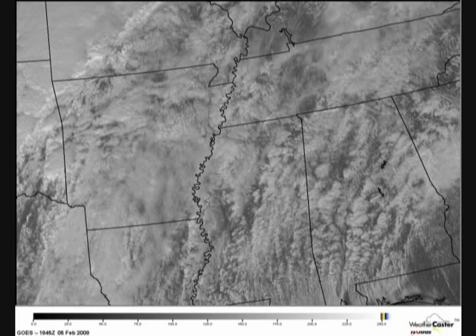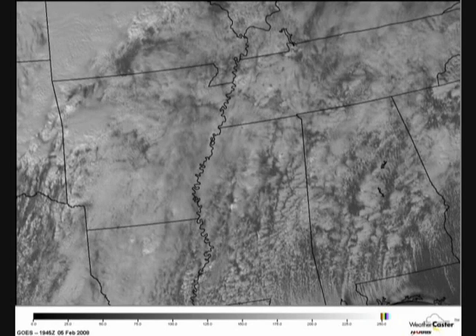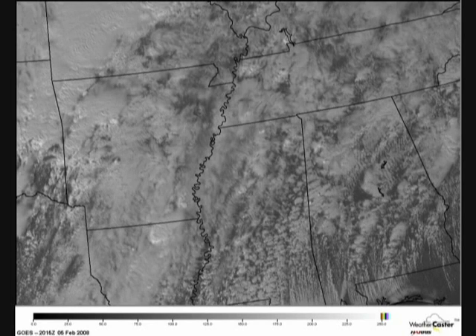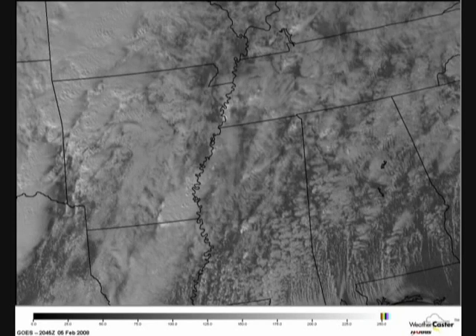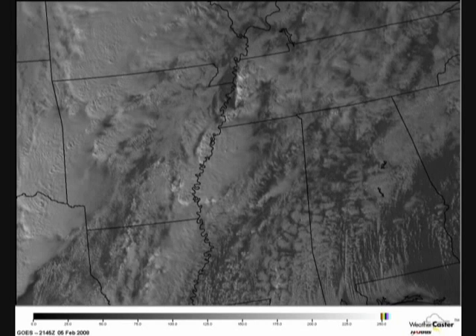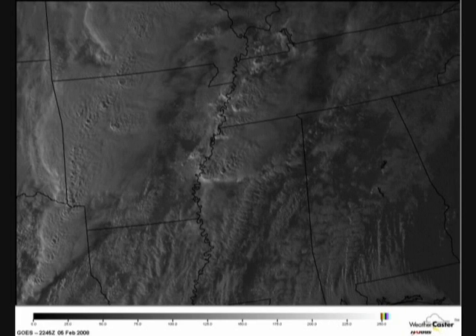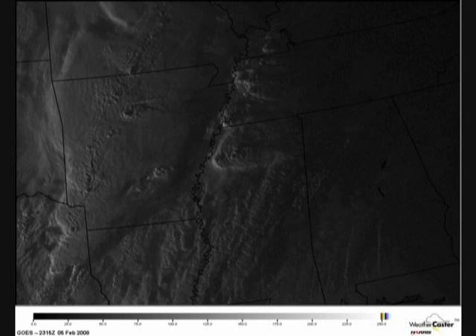You can see warm air and cloud cover advecting northward out of the Gulf of Mexico, but as the afternoon started to progress, breaks in the clouds added to the instability. By mid-afternoon, you can definitely see the convection showing up on the visible satellite images — those are the storms that later led to some very devastating tornadoes in Arkansas, northern Mississippi, and western Tennessee. Just before sunset, you can really begin to see the convection that resulted in those killer tornadoes.